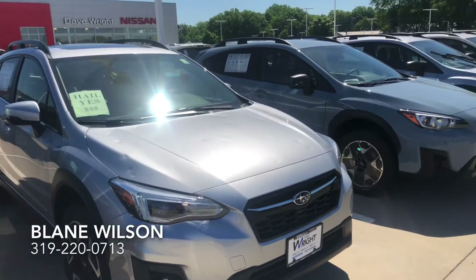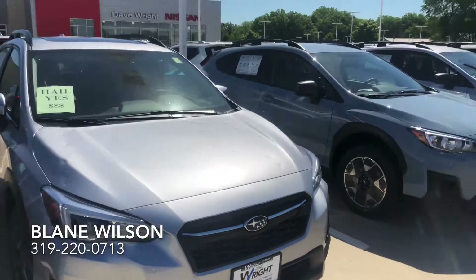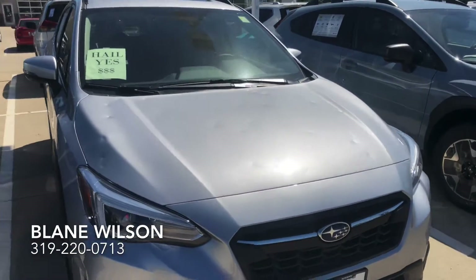I'm Dave Wright with Subaru. I want to send you a video of some of our Crosstreks that are part of our hail sale. We do have quite a few left still with the hail damage on them.